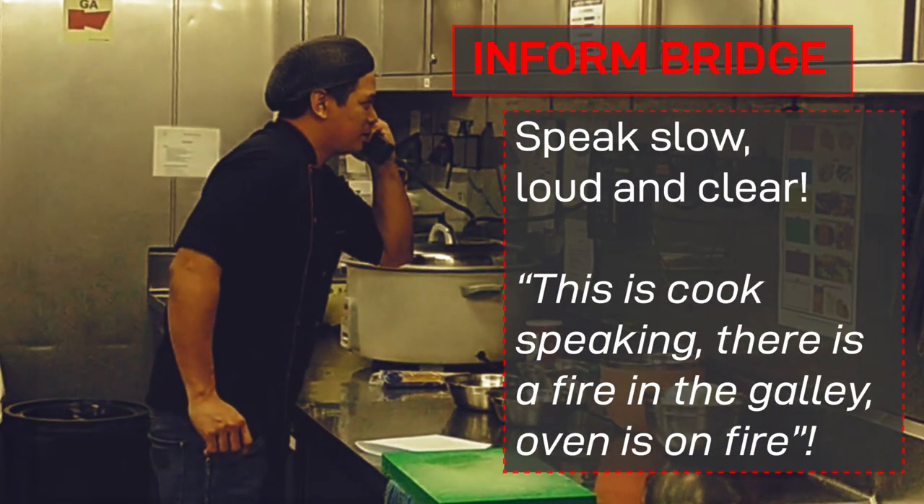Before you do anything, inform the bridge. Speak slow, loud and clear. This is Cook speaking, there is a fire in the galley, oven is on fire.